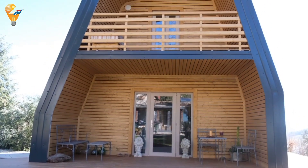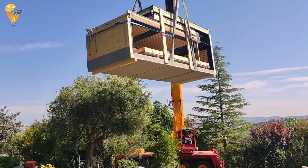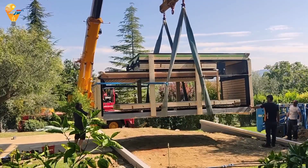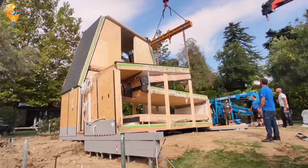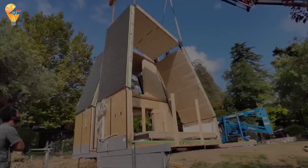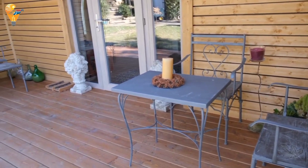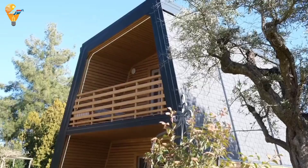The A-Fold house stands out with its sleek triangular design inspired by the classic A-frame structure. But don't let its simple appearance fool you — this home is packed with advanced features and benefits that make it a perfect choice for modern living. Inside, the A-Fold house offers a spacious, open-plan layout that maximizes natural light and creates a cozy atmosphere.